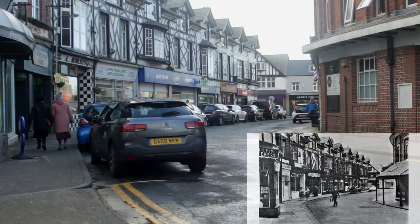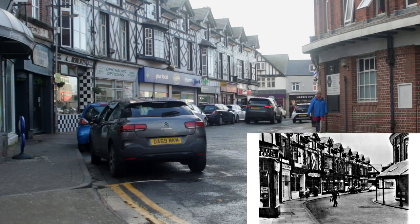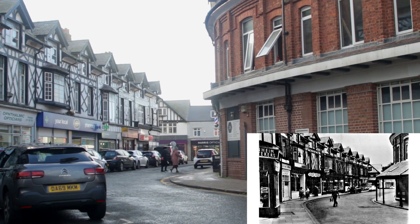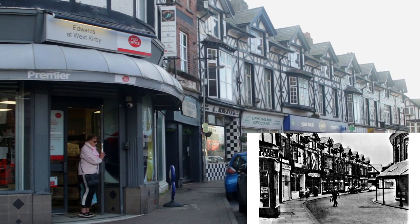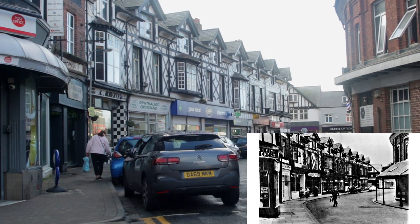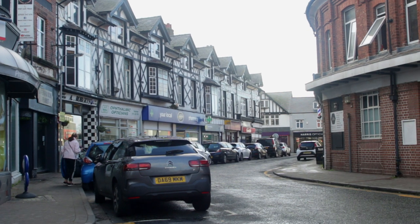Here we are in the Crescent — a quiet little road in West Kirby with plenty of little shops. A big thing we can notice: there's a canopy on the right-hand side which is gone — not sure when that happened. On the left, the post office has taken over the shop and they've put a canopy on. Further down the street the tops of the buildings are all the same. The main things that have changed are the lack of cars in the old picture, that canopy, and you can also see in the distance the Tudor-looking building on the far right.